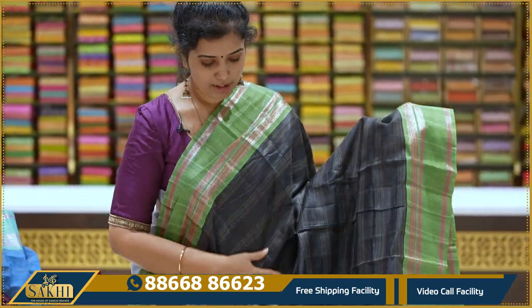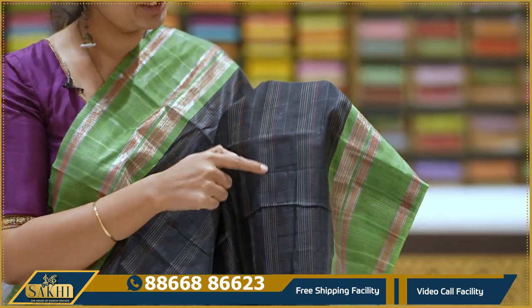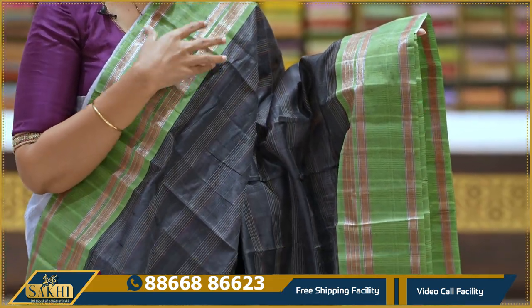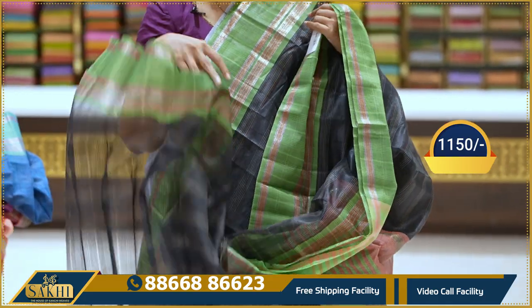Black and green combination — a very elegant combination. Sari with very fine checks, multiple lines, and multi-colours. Two sides green color borders with equal khaddi line borders. Pallu and blouse included. 1150 rupees.